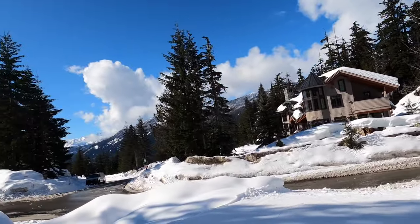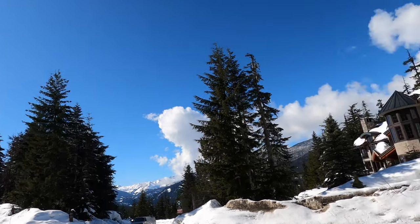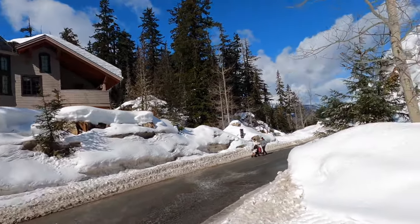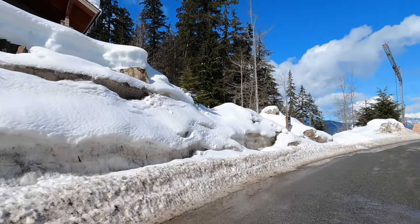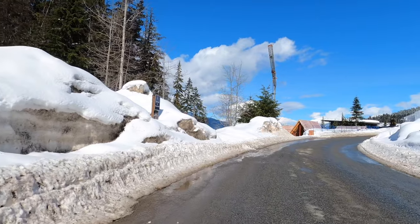We are now near the entrance to Big Timber Court, which is where the van is parked. At the start of your day, leaving the more private location of your house on Big Timber Court and walking to the slopes is simple.